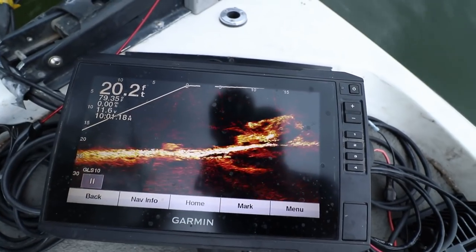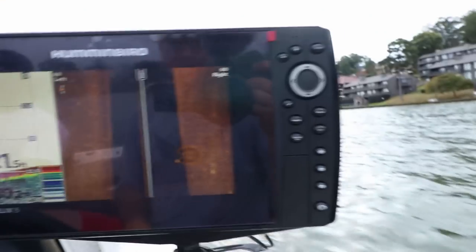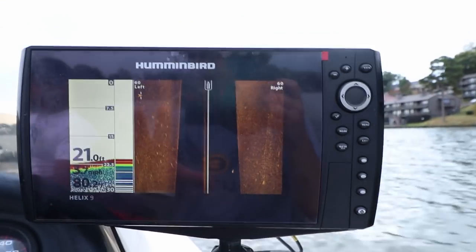A lot of guys on Facebook and Instagram have been saying that because tournament guys have the live scope and side imaging and all the mega imaging stuff, they should be able to catch fish. Not really the case — the bite was terrible yesterday. We didn't catch a single fish. We saw a bunch on the live scope but they just would not bite. But today's a lot cooler, we had rain this morning, temps are only supposed to be about 85. So let's go out to this bridge, get on the side imaging, and see if we can find some brush.